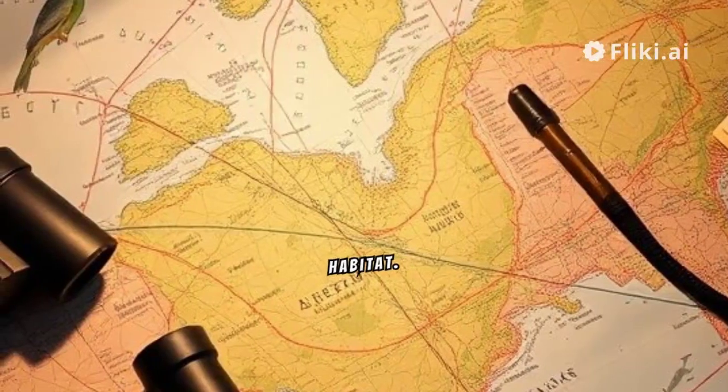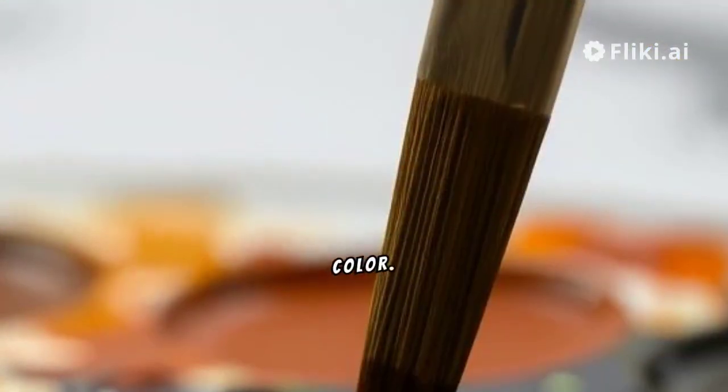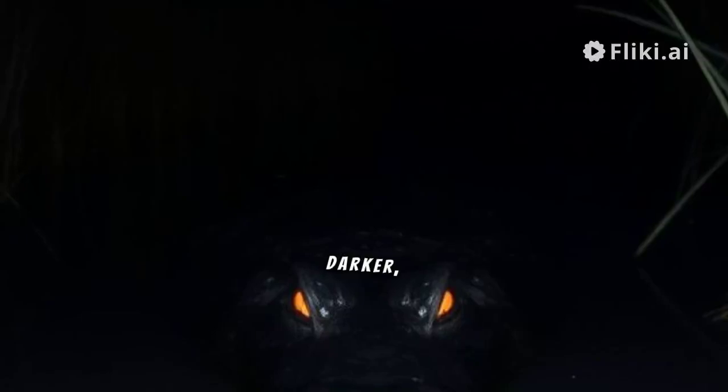Next, check their habitat. Crocodiles prefer saltwater, and alligators thrive in freshwater. Now observe their color. Crocodiles are usually lighter, olive brown. Alligators are darker, almost black.